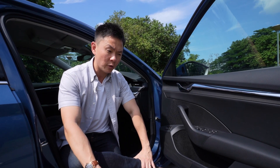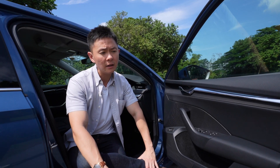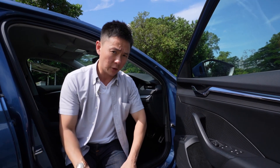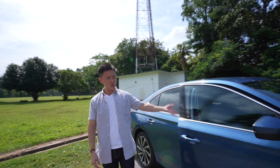We just reviewed very exciting cars like the Volkswagen Golf GTI as well as the Cupra Leon. We even had a very big, spacious, full of presents sort of car like the Hyundai Palisade. But every once in a while, we get to review bread and butter cars like this one.